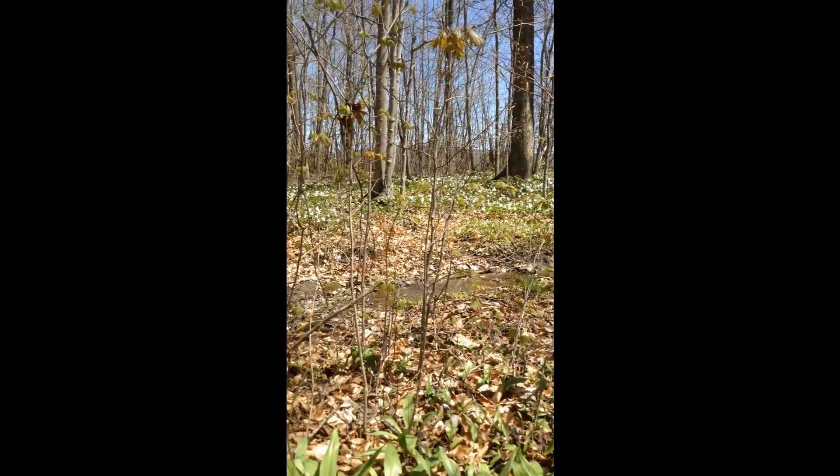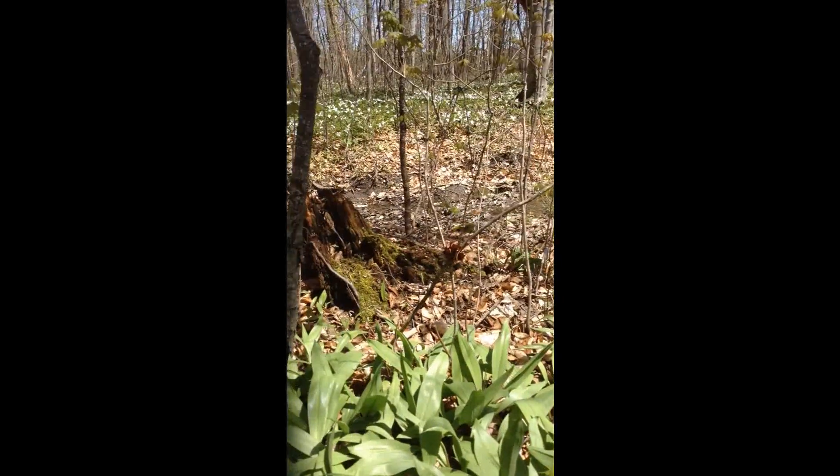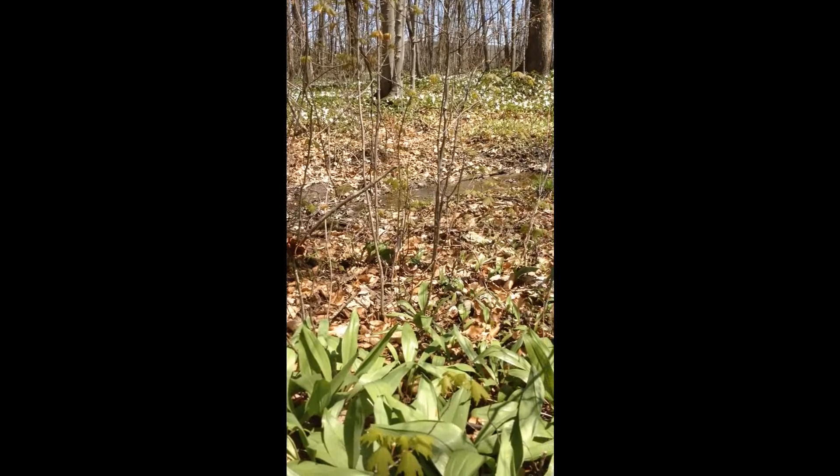It's nice to get out into the woods. I'm kneeled down now, but I just like doing it. I hope you enjoyed this.